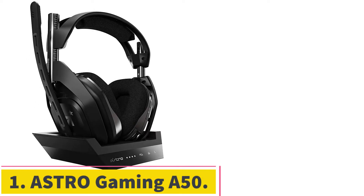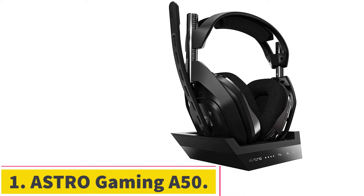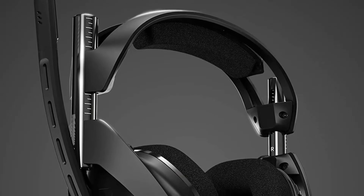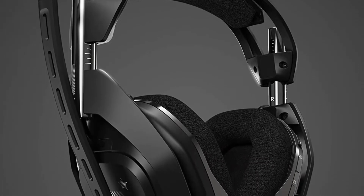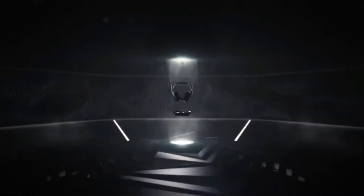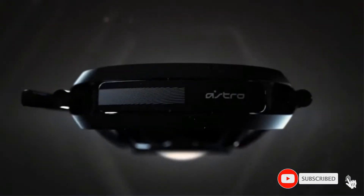Starting at number 1: the ASTRO Gaming A50. The ASTRO Gaming A50 headset might be one of the most expensive on this list, but don't let that put you off. This headset offers unrivaled audio performance, great in-game spatial awareness, and a ton of features too. It was fairly easy putting this at the top of our best gaming headset guide, because it's a truly fantastic headset.